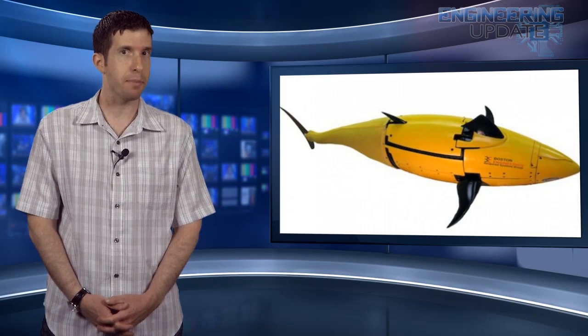The Navy is experimenting with a four-foot-long unmanned undersea vehicle designed to blend in with marine life and perform military functions. The so-called biometric autonomous vehicle not only looks like a fish, but swims like one as well.